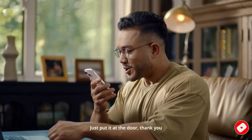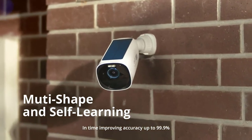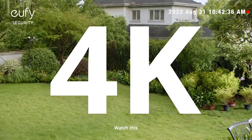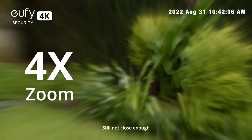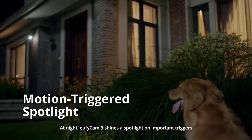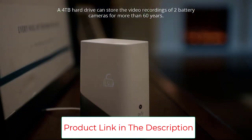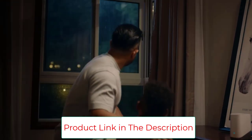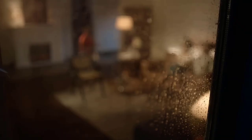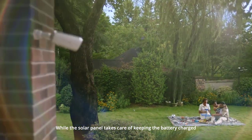With Eufy Cam 3 you're in control of your own data with military-grade encryption. You can even install a hard drive — not included — to expand up to 16 terabytes of storage, all for no monthly fee. Bionic Mind AI empowers your security with facial recognition that differentiates between family and strangers using self-learning AI.